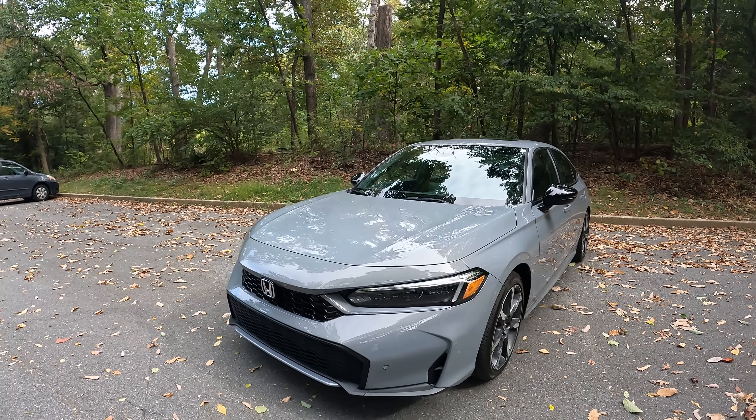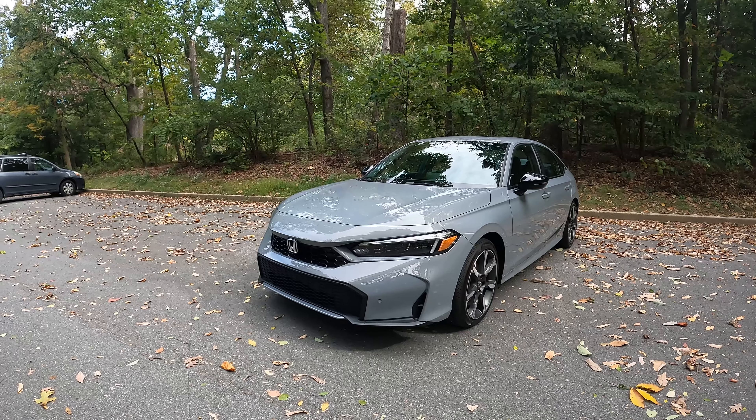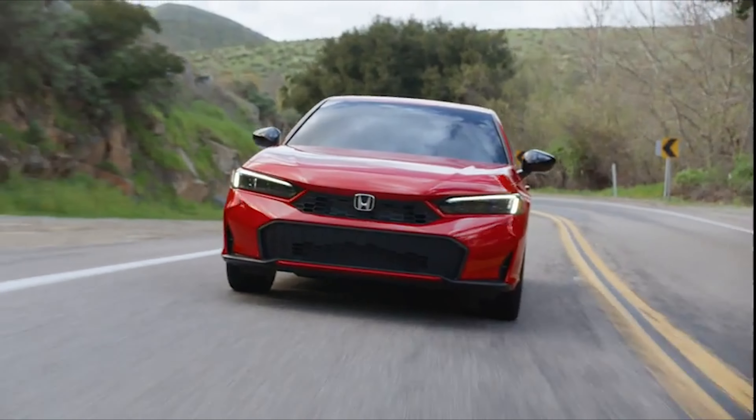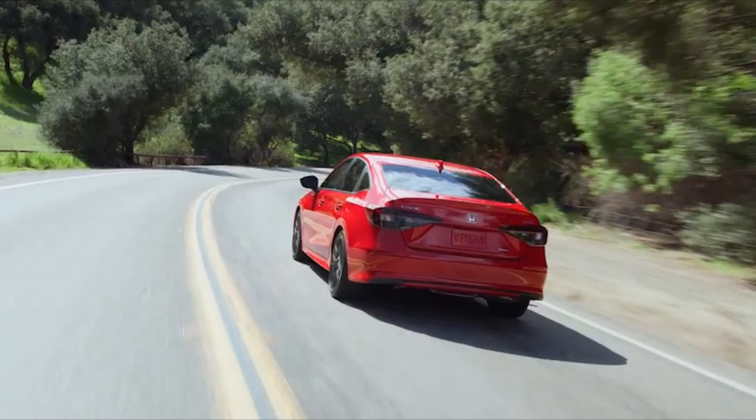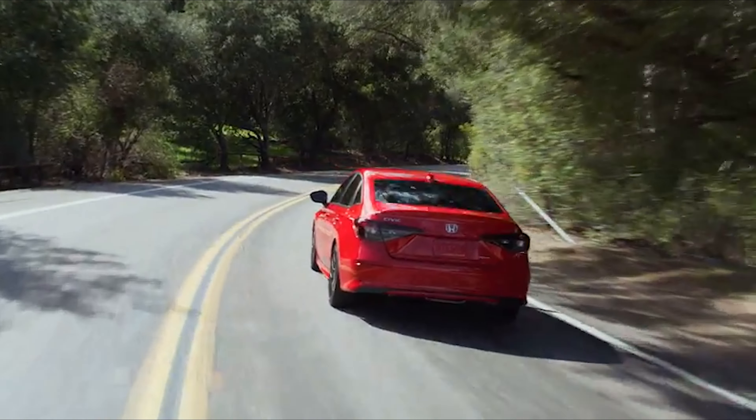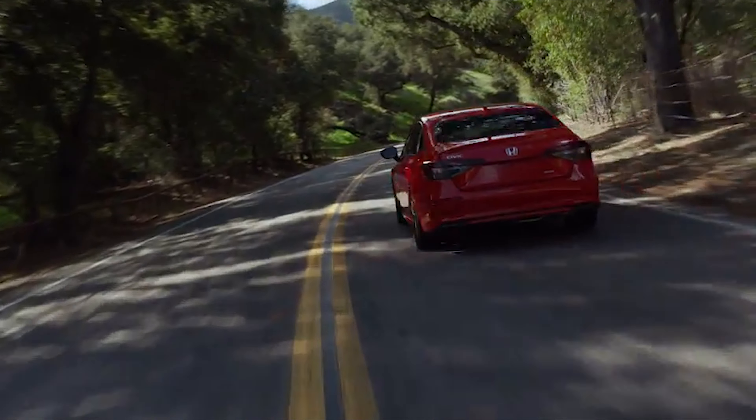Check out the Type R Civic — not a hybrid — though both the hybrid and the Type R are a lot of fun to drive. And driving fun is what you want in any car, even a fuel-sipping hybrid, which is known to be boring.